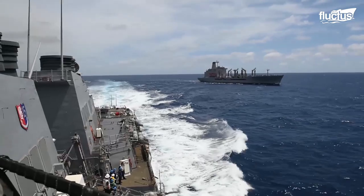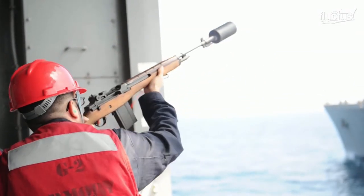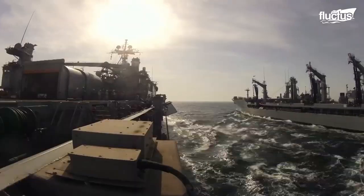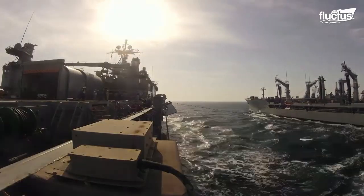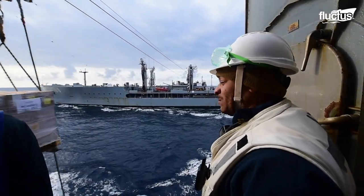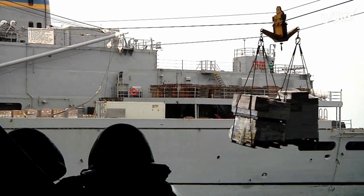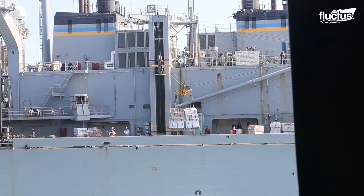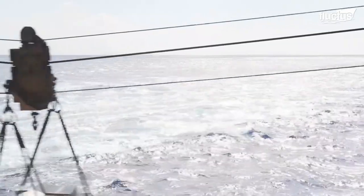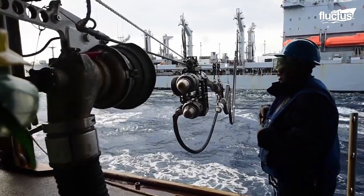Underway replenishment solves these problems by having specialized cargo ships pull up next to the receiving ship and pass a series of lines between them. Using these lines and a system of hooks and pulleys, the cargo ship can transfer thousands of pounds of equipment without either ship coming to a stop. The same process works for the hoses that provide fuel.